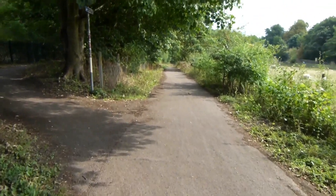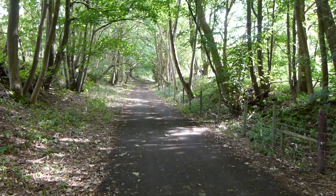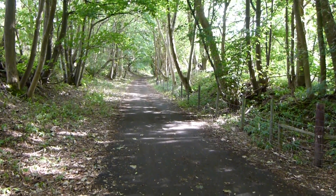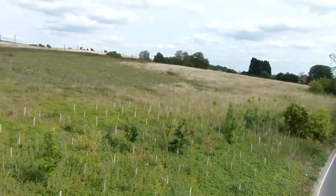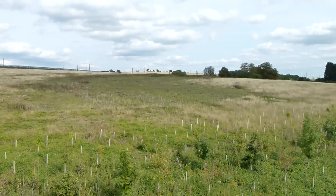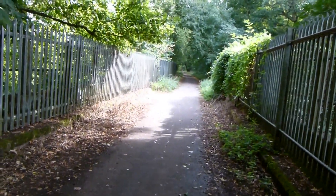Here Lee Valley Walk turns left. The path is now heavily wooded. The path crosses the main road on a bridge — we're quite a distance from the railway now. Shortly after crossing the main road, the path crosses the River Lee on a bridge, and that's the way forward on Lee Valley Walk.